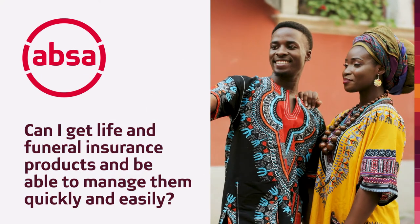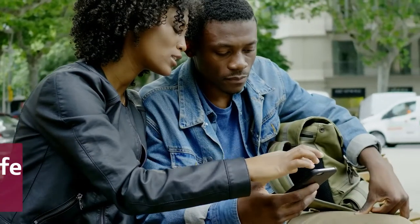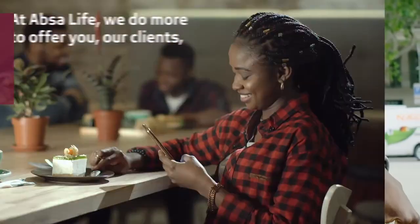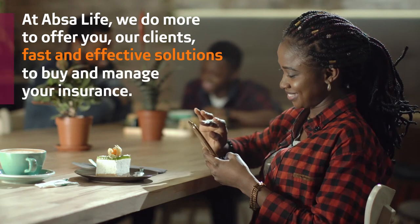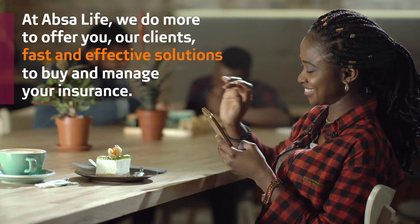Can I get life and funeral insurance products and be able to manage them quickly and easily? With APSA Life, I can! At APSA Life, we do more to offer you, our clients, fast and effective solutions to buy and manage your insurance.